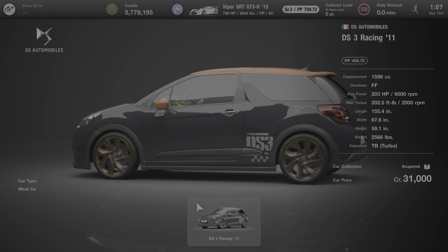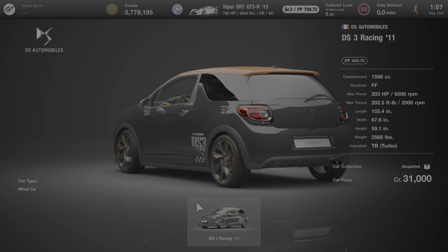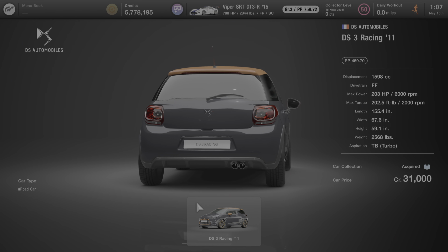Hello everyone and welcome to another edition of All About the Cars of Gran Turismo 7. In this video we're going to learn all about the 2011 DS Automobiles DS3 Racing.